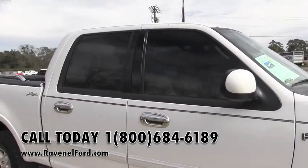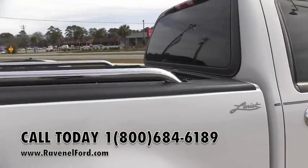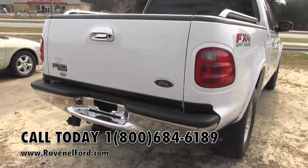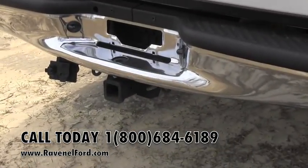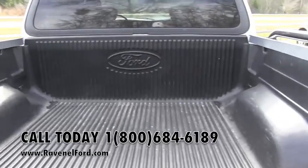It's got tinted windows on this truck, chrome door handles. The rear is in good shape, tow package on the bottom. It's got a bed liner in the back.